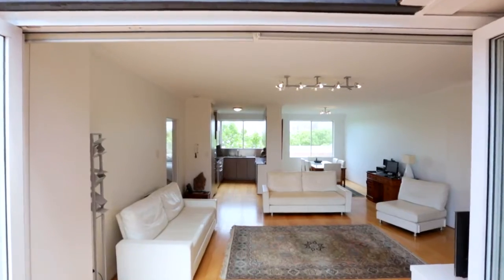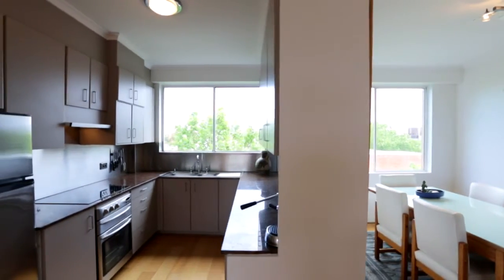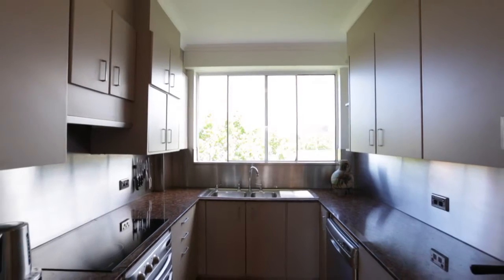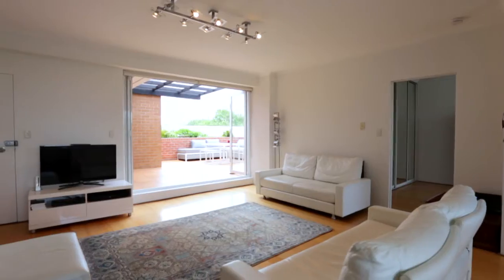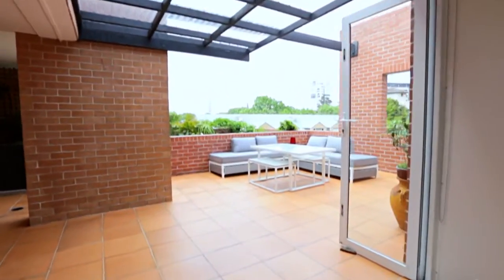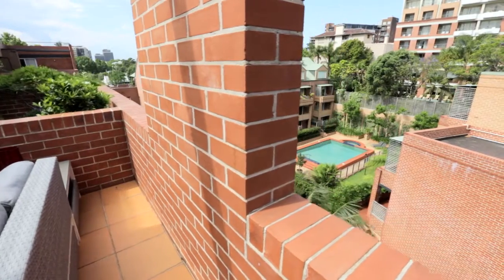As you enter the property, you have this fantastic open plan lounge, dining, and kitchen, and every room has its own window because this is a fantastic corner apartment. The lounge and dining area is so spacious, and it opens up to a fantastic deck area that overlooks the pool and the gardens, which is a fantastic outlook.